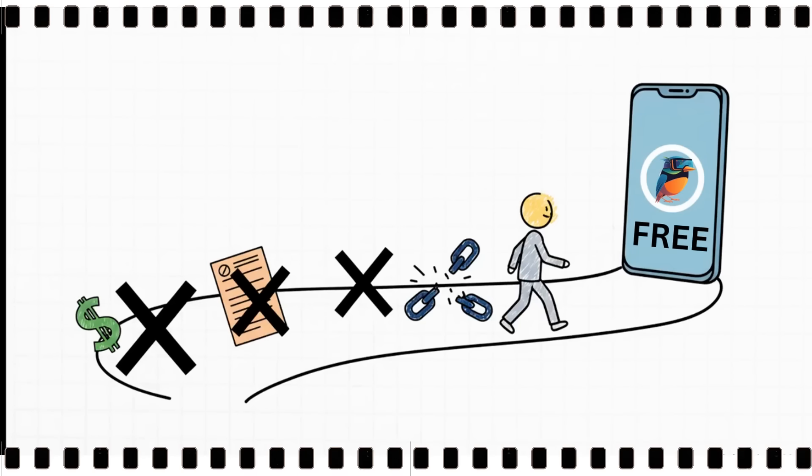And here's maybe the best part — there's basically no barrier to trying it. It's completely free to use. You don't have to sign up for anything, you don't even need to connect your eBay account to get started. You can just grab it and go.